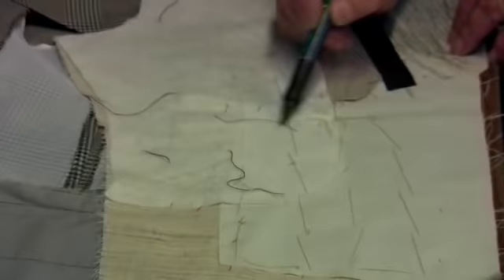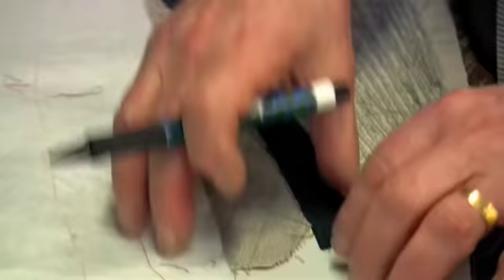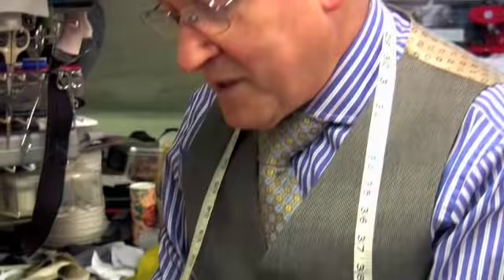As you notice, there are all these different pieces of fabric, and they look ugly, but they are very important. Each one has its own operation to sustain and maintain the body of the suit. Once I put this up, it looks nice and straight and doesn't wrinkle — that's the reason we put all this interfacing inside.